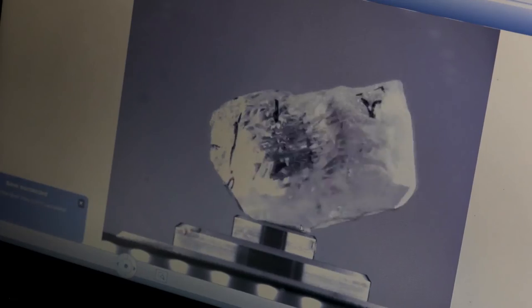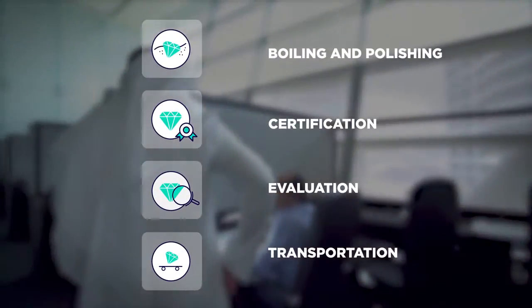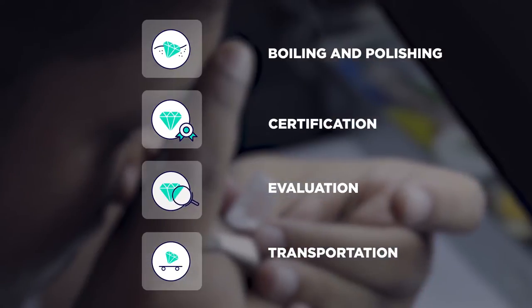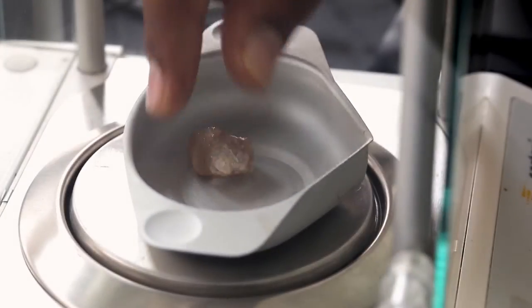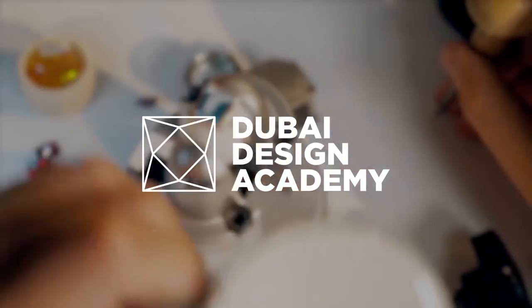Almas Tower is a one-stop shop for the diamond industry, with polishing facilities, certification, evaluation and transportation. It even houses the Dubai Design Academy, a school that trains aspiring jewellery designers.